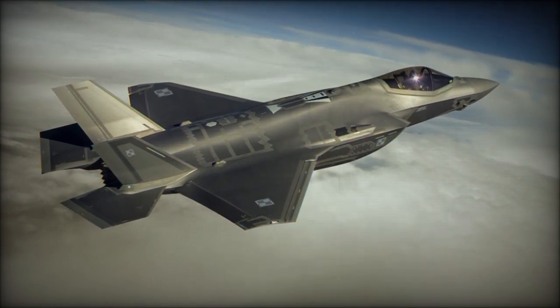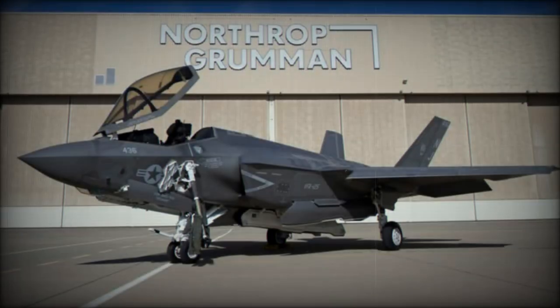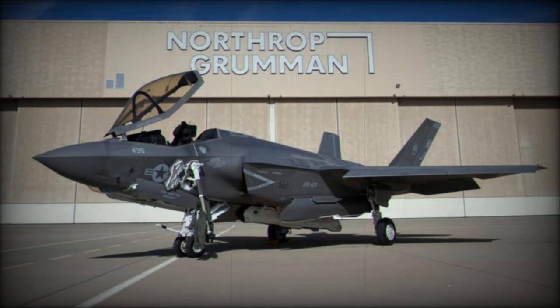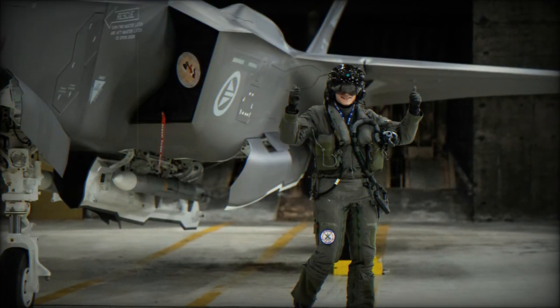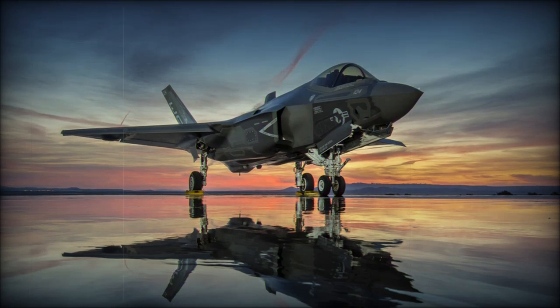The F-35 program represents a massive investment, with total development costs estimated at over 1 trillion dollars as of 2016. Each unit costs between 77 million dollars and 143 million dollars, depending on the variant and specific configurations. With over 1,000 F-35s built to date, the aircraft is strategically important for the U.S. military and many allied forces worldwide.